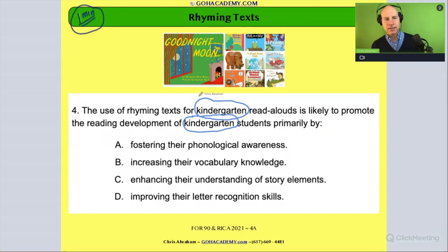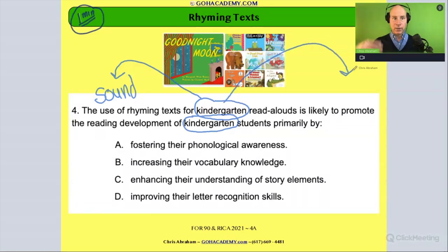When we think of kindergarten, the first two skill areas that come to mind are: phonological and phonemic awareness involving sound, and concepts of print and the alphabet. Those are my first go-tos for that grade. Then I look at what's actually happening in the scenario — is the activity more of a sound thing or a print thing? And we get rhyming text.